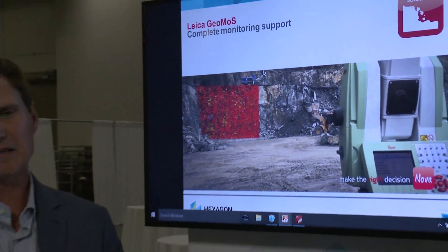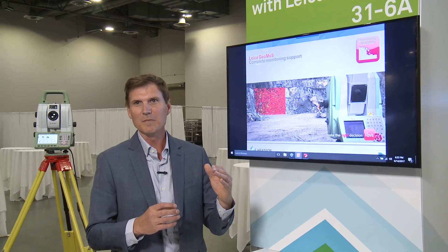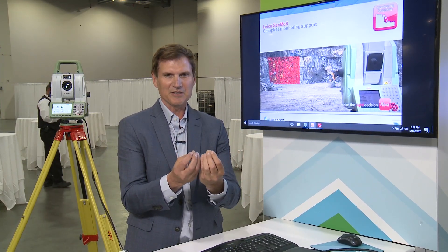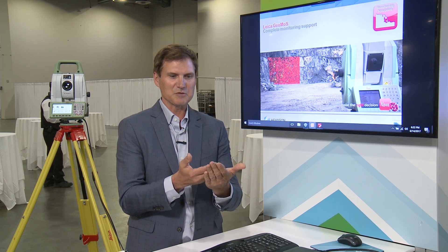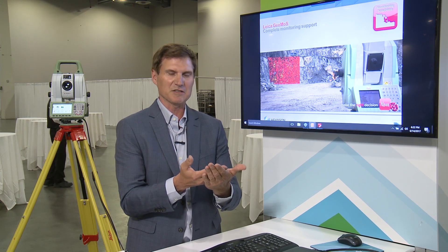Within the Hexagon mining vertical, we've been able to take this to yet another level. We take data from things like the robotic total station as well as our IDS radar and bring both of these together into our mine site software. That software allows this to be essentially layers within the mine production planning software.